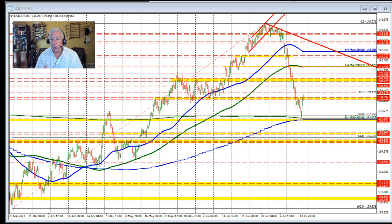Michigan consumer sentiment just came out much stronger than expected at 72.6 versus 65.5 expected. The one-year inflation expectations also rose to 3.4% from 3.3% last month.